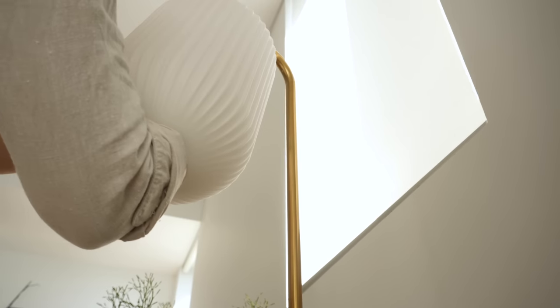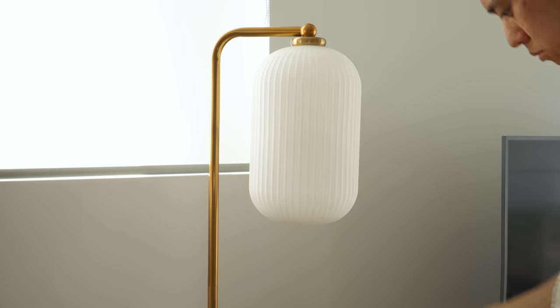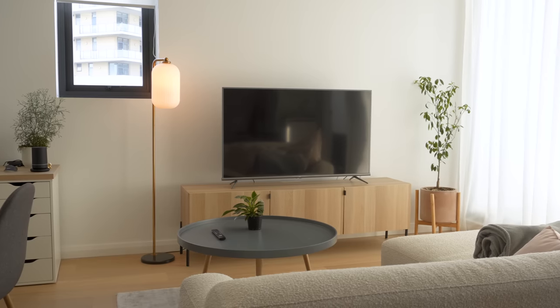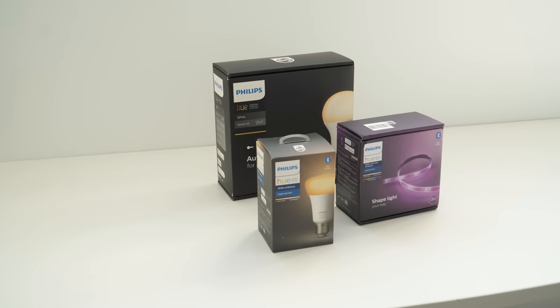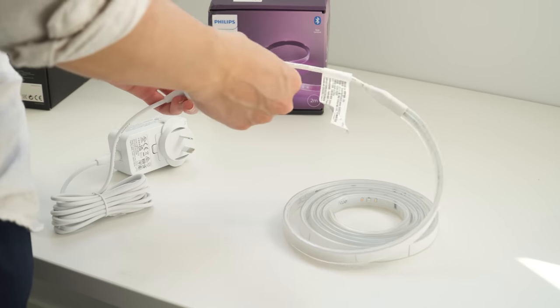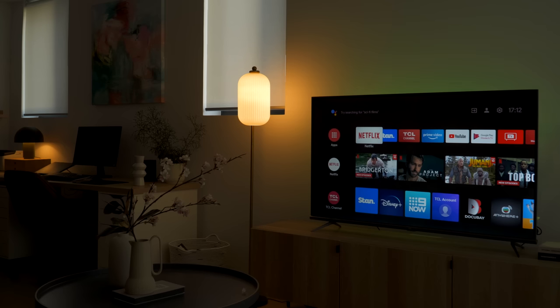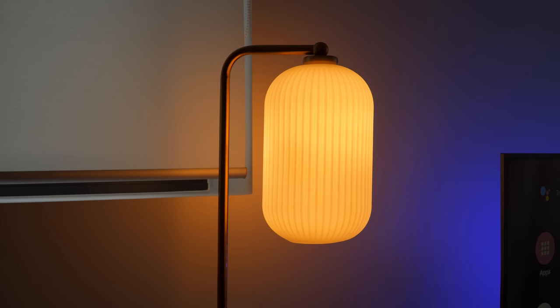Once the furniture and hardware are installed, I proceeded with lighting. We got a lantern floor lamp to give a soft diffuse glow and a hint of Japanese style. Together with the roller blinds, we are able to filter the harsh sunlight and get a cozy atmosphere during the day. I paired the table and desk lamps with Philips Hue bulbs along with a 2-meter light strip behind the TV, which allows us to play around with the lighting and makes for a nice space to relax and wind down after a long day.